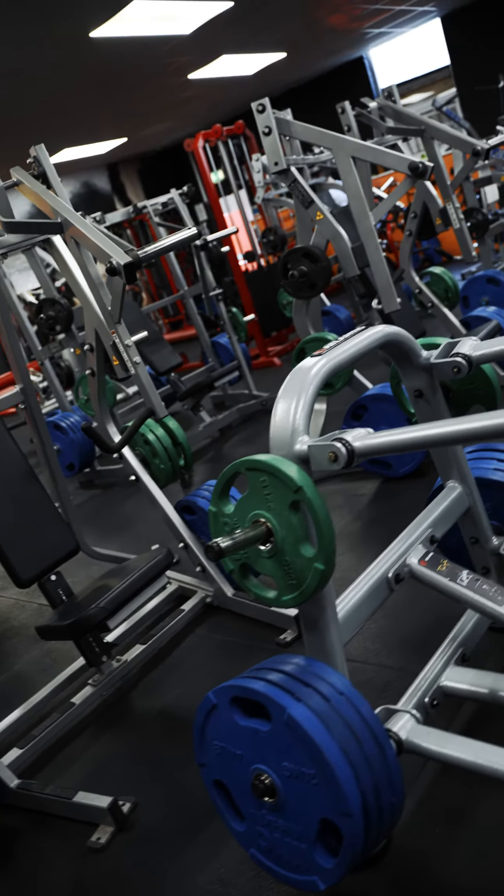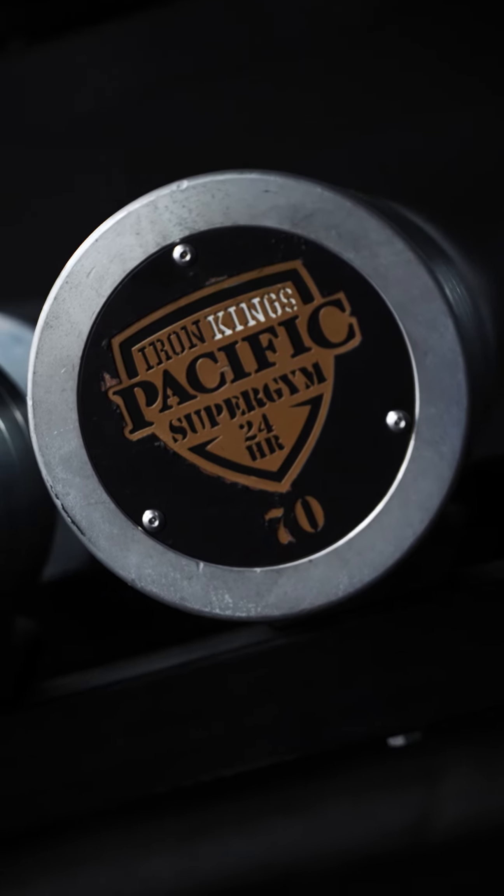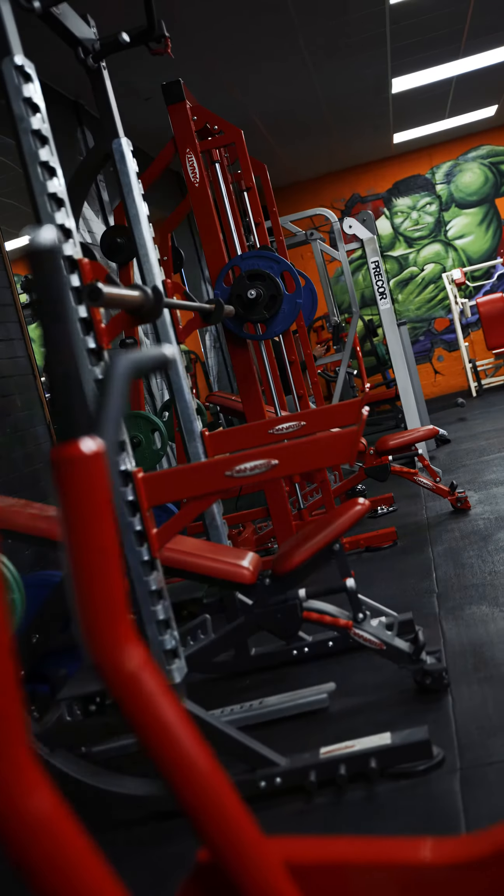Now we're in the chest and back room. We've got every piece of equipment to hit every angle to optimize your training to the highest level. We've even got the Nautilus pullover — probably only 100 left available in the world.